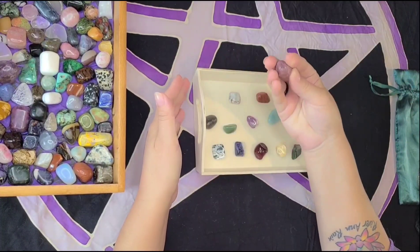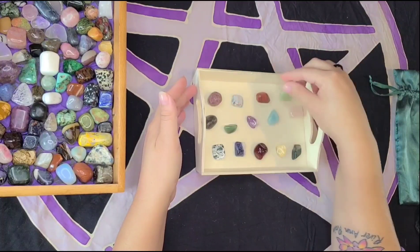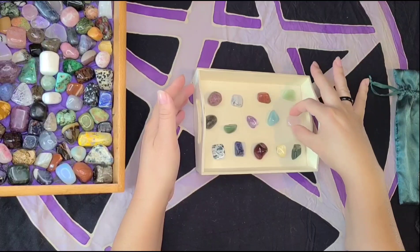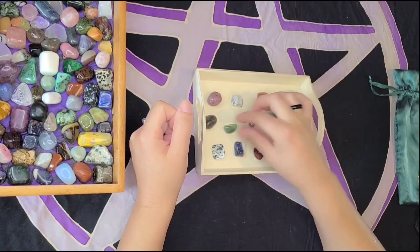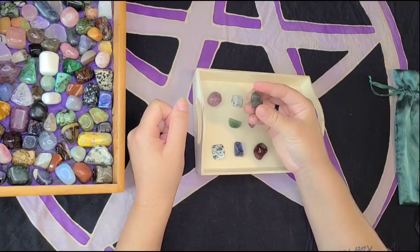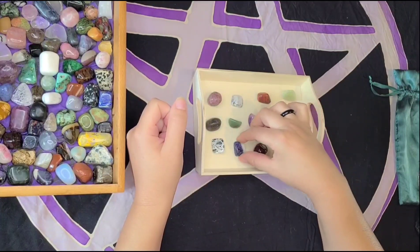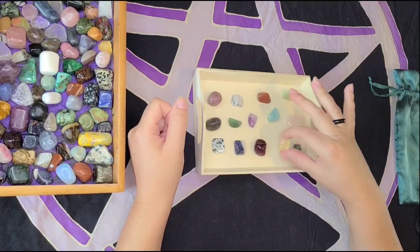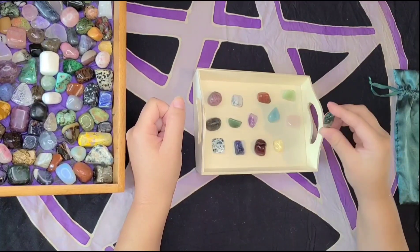In this set I have some Rhodonite, a Howlite, Red Jasper, a Jade, Rose Quartz, Amazonite, an Amethyst, Green Aventurine, a Labradorite, a Tree Agate, a Sodalite, Carnelian, Citrine, and a Moss Agate.